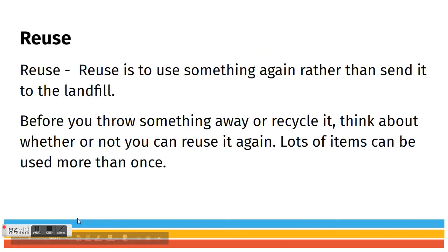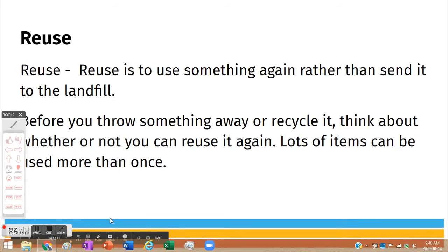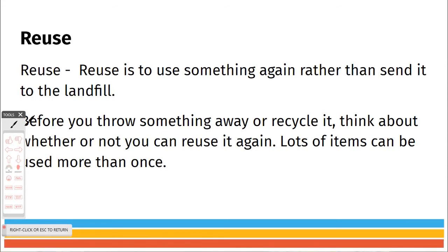That takes us to the last part. The definition of reuse is to use something again rather than send it to a landfill. Go ahead and pause and write that down on your note sheet — reuse is to use something again.